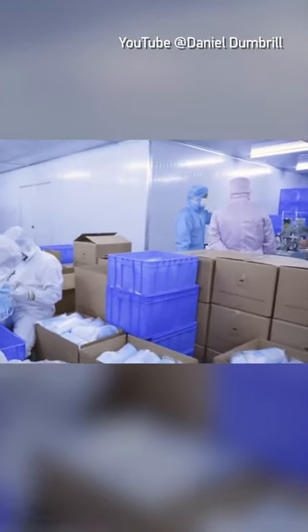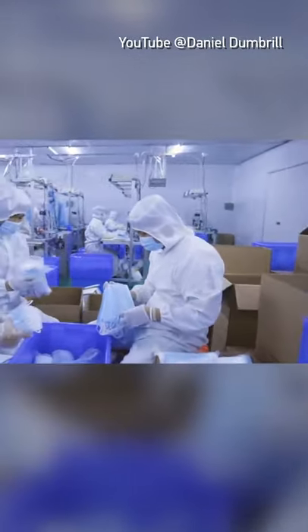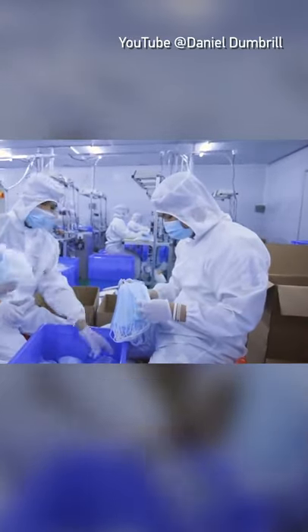They're doing a QC check here too. You can see the guy over there very carefully checking each one — checking the folds, making sure that there's no issues.